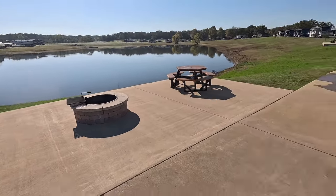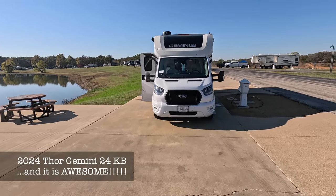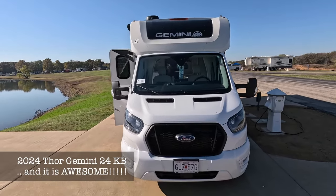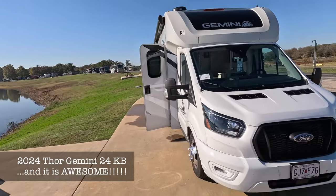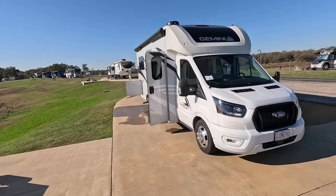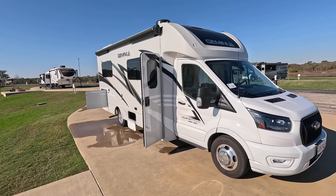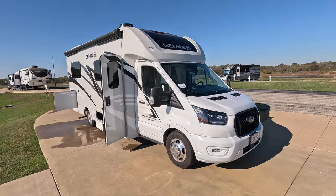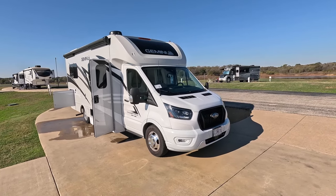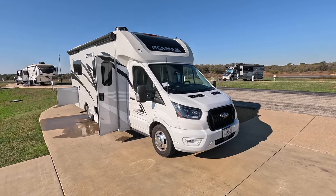So let's get on to the RV. What we have today is a Thor Gemini 24KB. It is an awesome little unit. This is a B-plus unit, which is just a step down from a C-class, but it is loaded with every feature you could ever imagine in an RV. I've driven several Class A motorhomes, Class C motorhomes, owned a travel trailer, and a really nice North Point fifth wheel — and this one has just got everything in it.